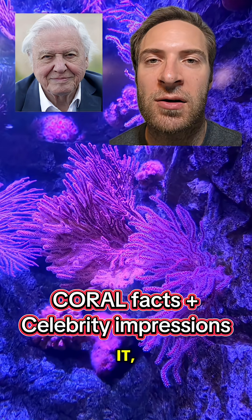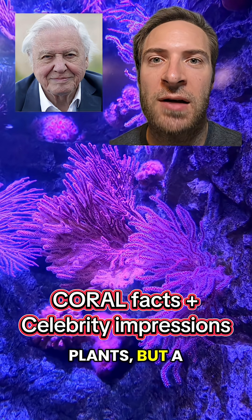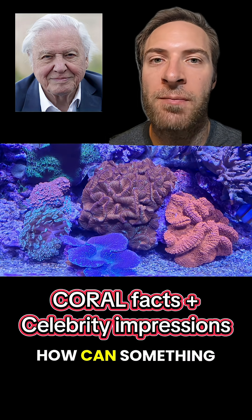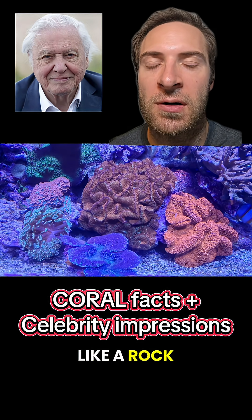While it may not look like it, corals are not plants, but a type of animal. But how does this work? How can something that essentially looks like a rock be an animal?